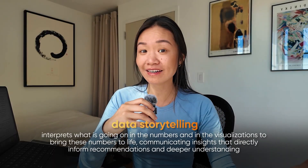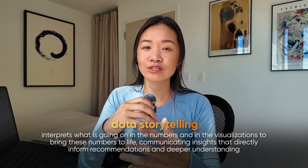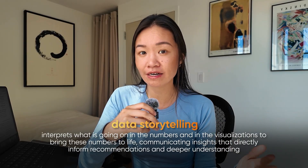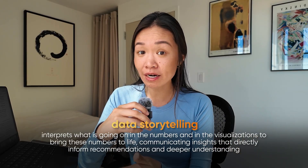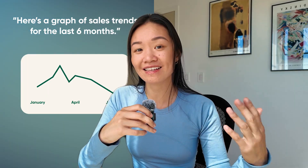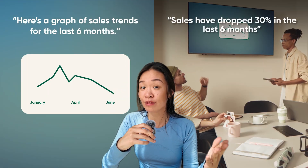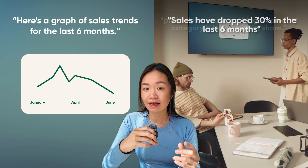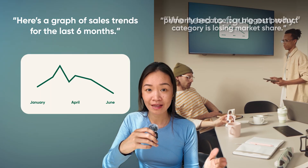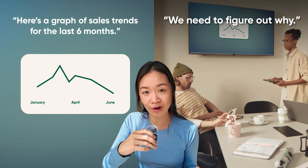Data storytelling actually interprets what is going on in the numbers and in the visualizations to bring these numbers to life and help someone who is maybe not from a data background understand not only what's going on in the data, but what they should do about it. So for example, data visualization is something like: here's a graph of sales trends for the last six months. Whereas data storytelling is saying: sales have dropped by 30% in the last six months, this is primarily driven by the dip in Apple iPhone sales in the Asia region, and we should look into this further to understand why.